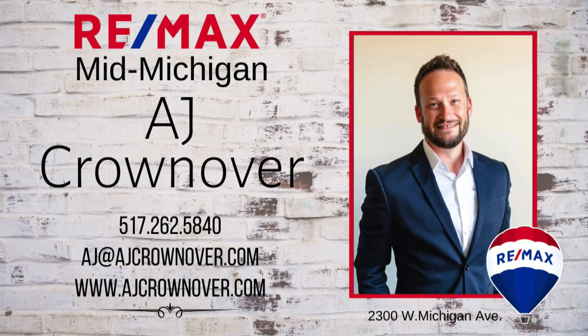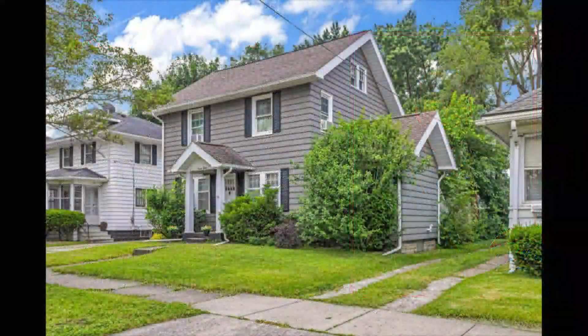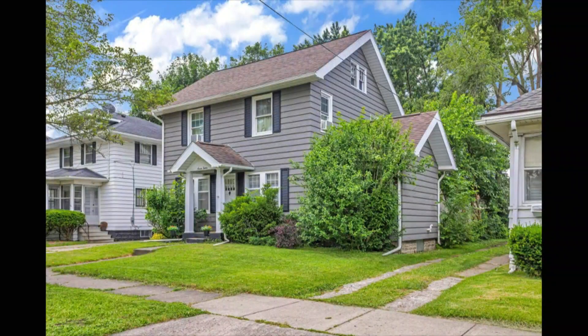Today, AJ is excited about 712 Southwest Avenue in Jackson. Don't miss out on this stunning four-bedroom, one-bath, move-in-ready home in the city of Jackson.